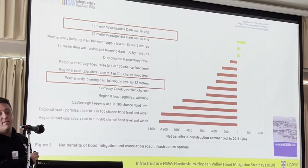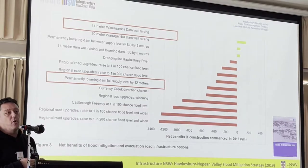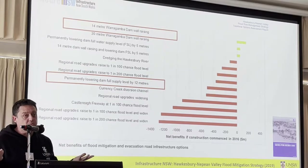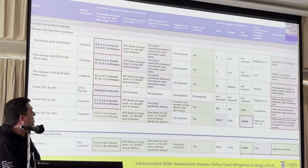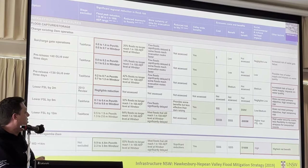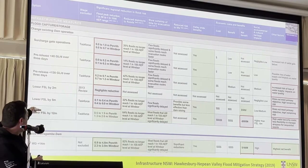They did a cost-benefit analysis and demonstrated that the net benefits of construction, if it happened in 2016, are a green line for Warragamba Dam — which means we have positive net benefits — and it's a red line for lowering the full supply level 12 metres. So the benefits aren't as great, as we've seen, and they talk about the costs. This table's probably got too much detail, but you'll have this to have a look at. Many of you have probably read the report.